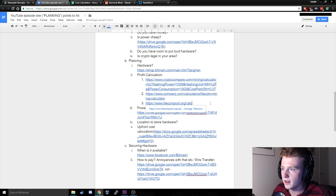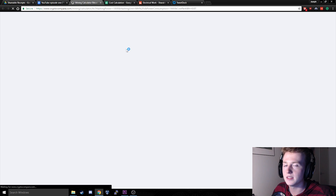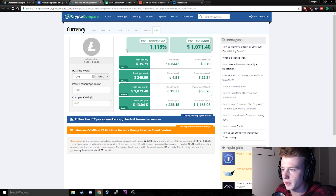The next step is to check on websites like CryptoCompare.com to see if your selected Bitcoin mining hardware will be profitable. This is a calculation for our two Antminer L3 pluses including our power cost — 1,008 megahashes per second and 1,900 watts of power. This is telling me that we will make $13,040 dollars per year.